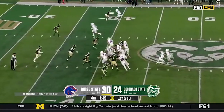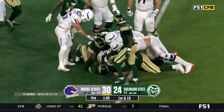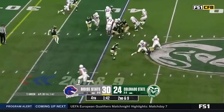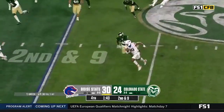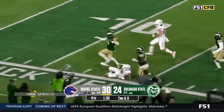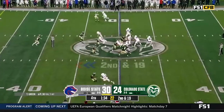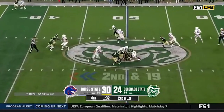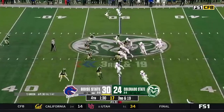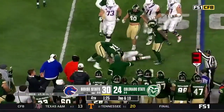Jalen Green aggravated an injury of some sort, because he hasn't been back in. Zone read coming — Green's going to keep it, breaks one tackle, trying to get around the edge but there's a penalty, it's coming back. Green on the keep. Here's Crow — puts his head down.